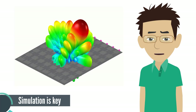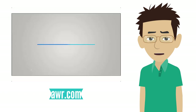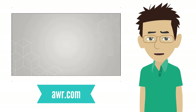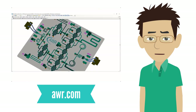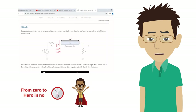Simulation will play a pivotal role in our coursework and lab exercises. We will make extensive use of AWR Design Environment, a very powerful and intuitive software which enables you to simulate just about any circuit, from the simplest to the most complex. We will also support you with many video tutorials so you can make the most out of this tool.